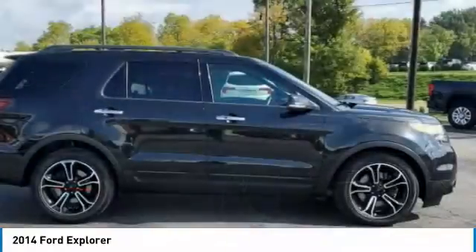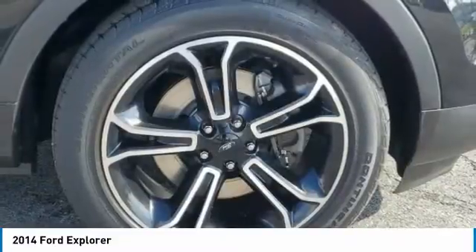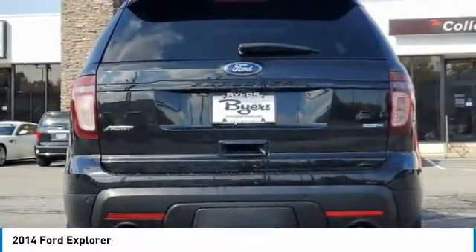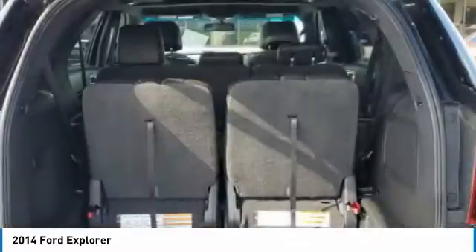Four-wheel drive, turbocharged, heated mirrors, aluminum wheels, rear spoiler, integrated turn signal mirrors, four-wheel disc brakes, front performance tires, rear performance tires, fog lamps.